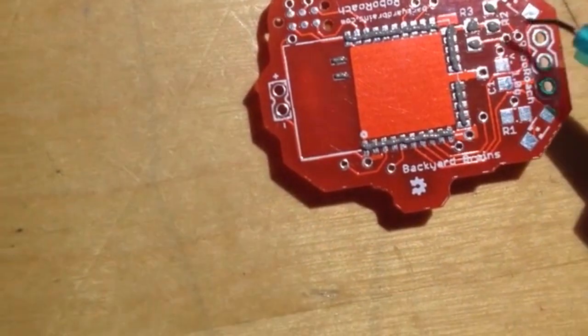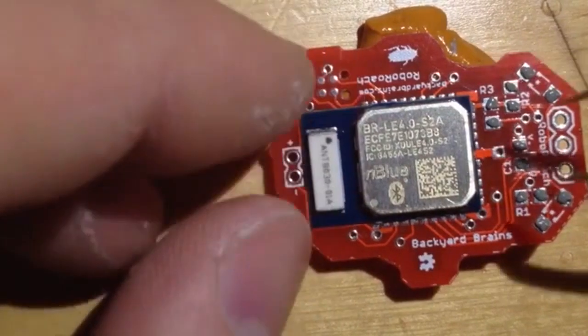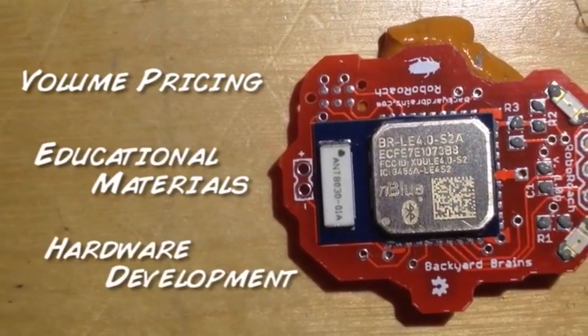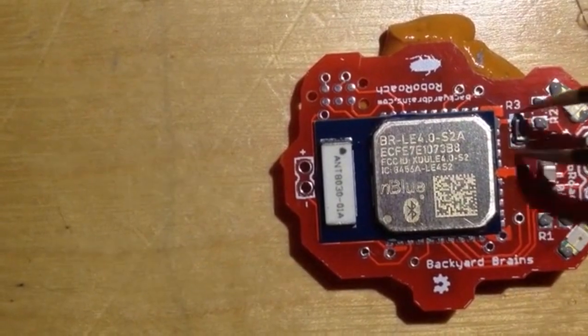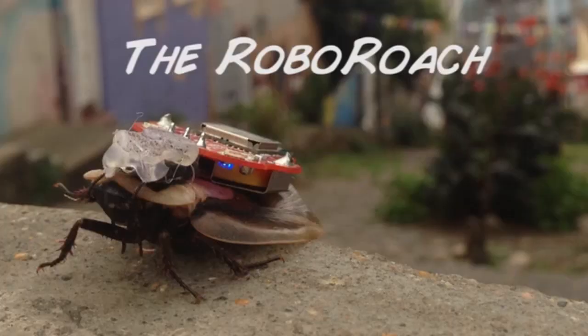Our RoboRoaches will be handmade in Ann Arbor, Michigan at a hacker space. Our Kickstarter will fund bulk discounts on the hardware to make the RoboRoach more affordable. We also need educational materials and a few more development cycles — for example, we need to extend the battery life and add a volume control for the neural communication. So be a part of history, pre-order a cyborg, and join the neural revolution today.